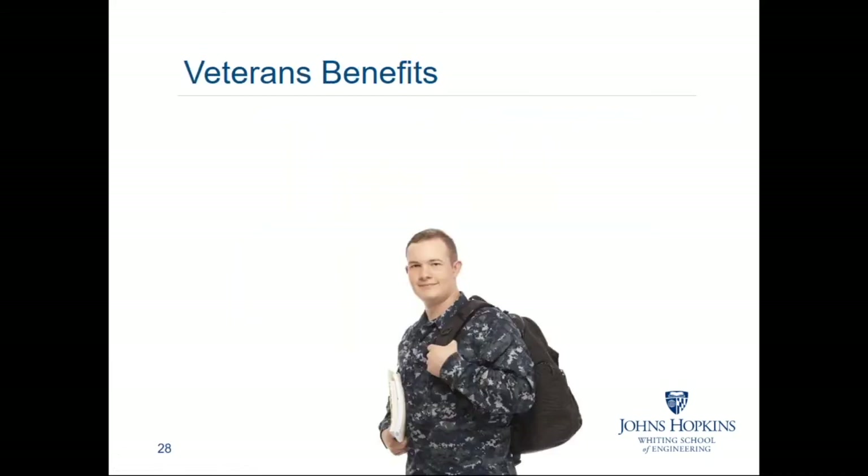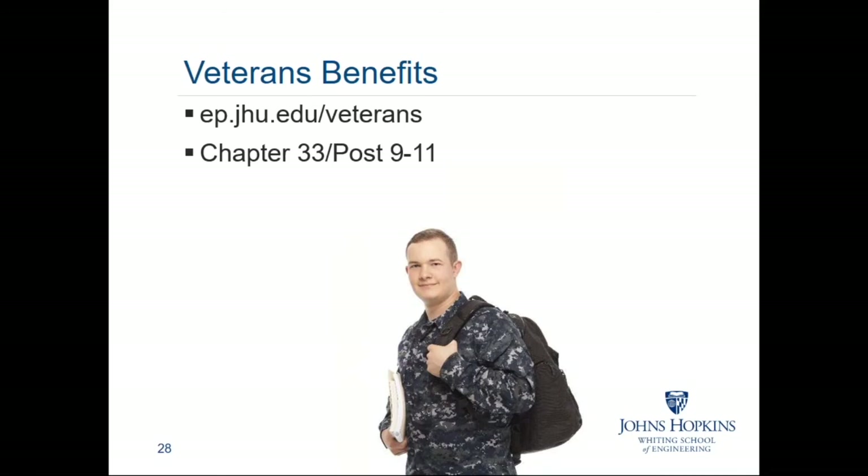We do have a number of active duty and retired military enrolled in our online and part-time programs. For students using Chapter 33 post-9/11 benefits, the Department of Veterans Affairs sets an annual cap for private schools. That cap is $21,970.46 for an entire academic school year, which includes fall, spring, and summer semesters, and renews every fall. Five courses with us will come in under that cap — the cost for five courses is $20,275. Six courses will unfortunately exceed the cap; the cost for six courses is $24,330.